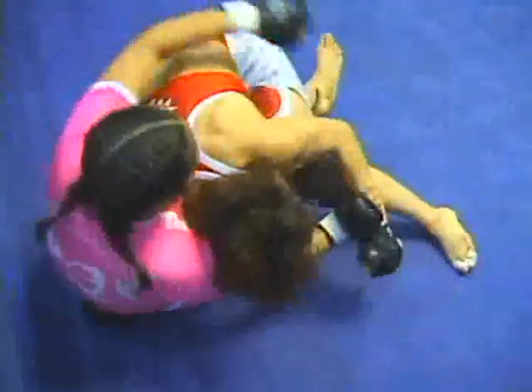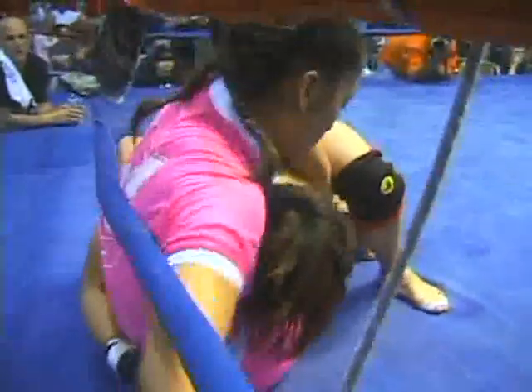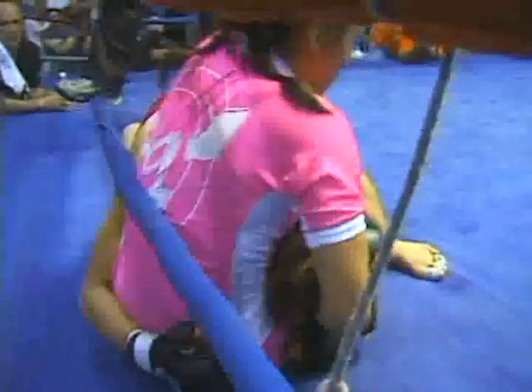Nice single leg takedown by Megumi Fuji. These two are just undeniably fast. I said beforehand I think we're going to be seeing a chess match more than anything this weekend out of these two.